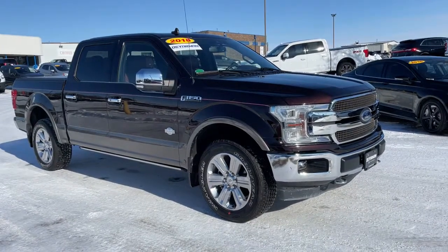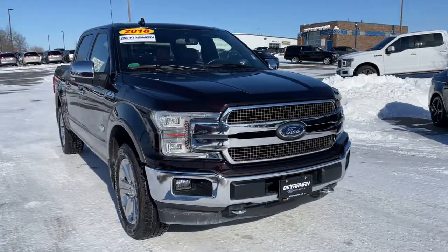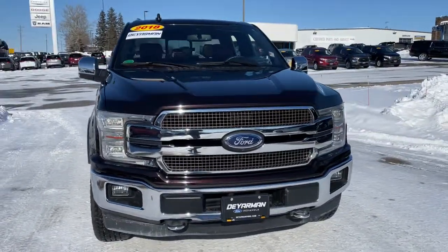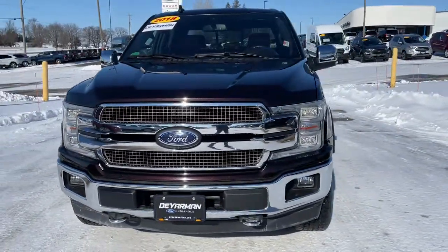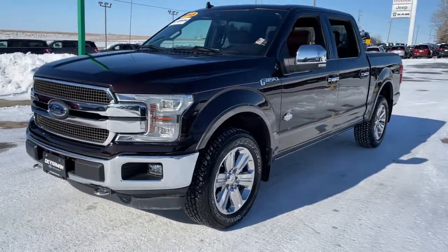You're gonna love the 2018 Ford F-150. This vehicle still has fewer than 60,000 miles on the clock, so it won't last long. This rugged F-150 is ready for work, off-roading, or a little R&R.